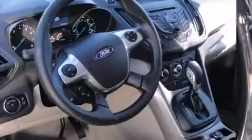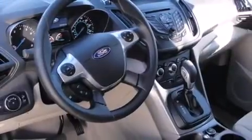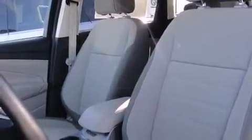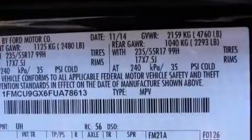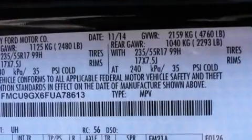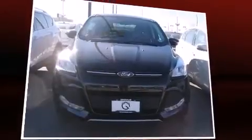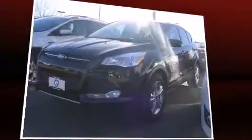Additional features include remote keyless entry and much more. Ford ensures the safety and security of its passengers with equipment such as dual front impact airbags, head curtain airbags, traction control, brake assist, a panic alarm, and four-wheel disc brakes with ABS.